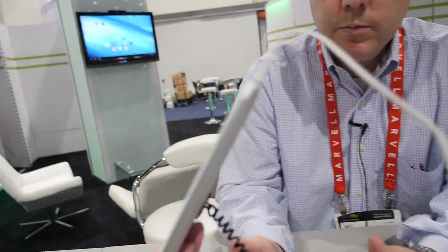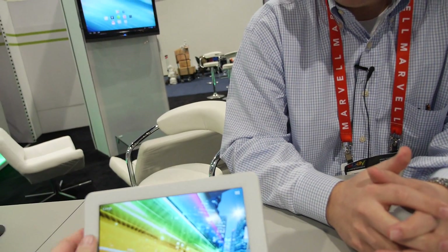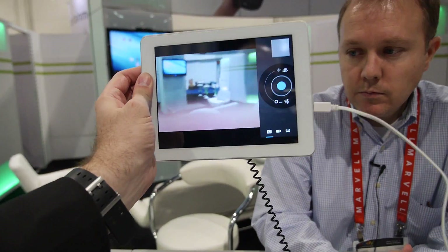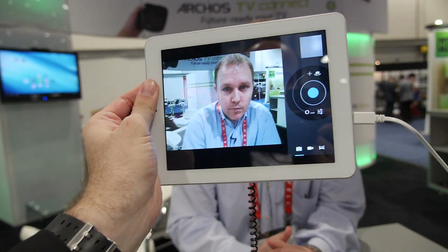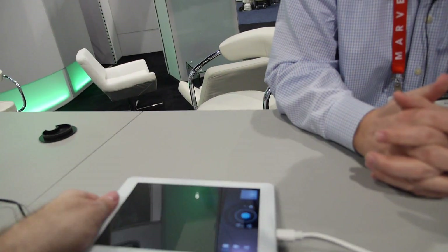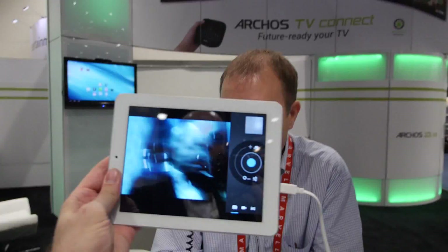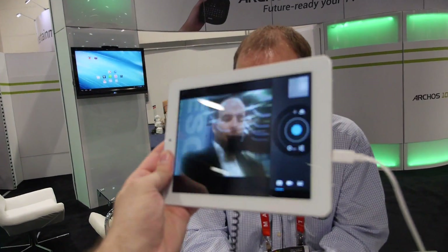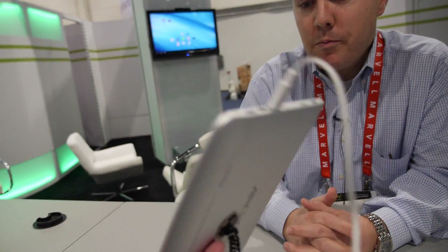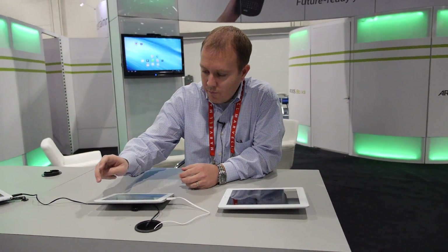Ultra thin, ultra powerful, quad-core, latest AllWinner — with a back camera and front camera with photo focus. You can even swipe to check the battery. Okay, I had my finger on top of the camera there. This looks very good. All right, the Platinum — looking forward to that.